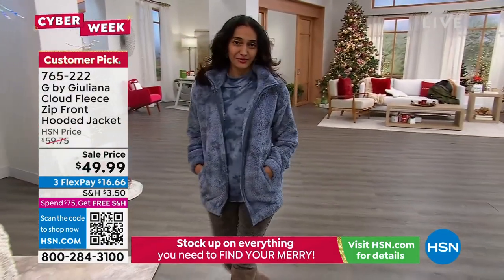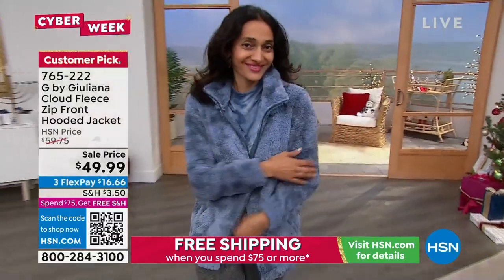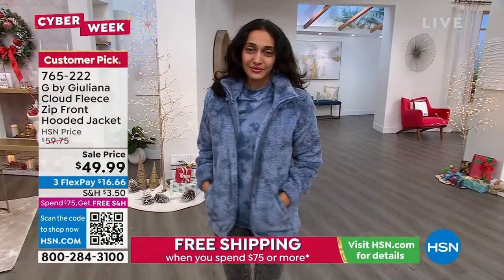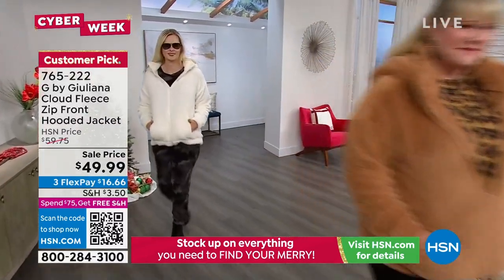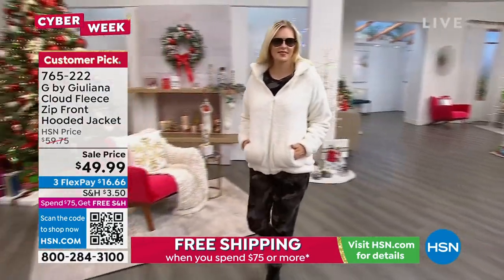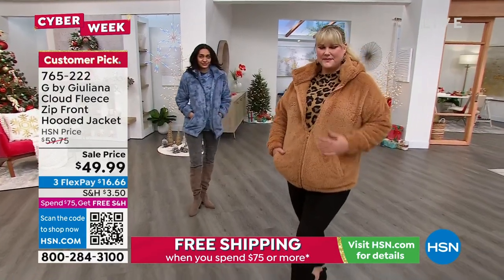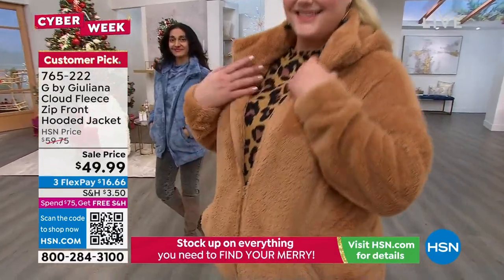This goes from extra extra small to 5X, so we have everybody's size. Don't forget the cream — there are only 400 left in the cream. It's $16.66 a month. If you follow a lot of the athleisure looks right now, you know the lemon-style stores — it's outrageous how expensive those are. This is a steal today; it was a customer pick at $10 more. Machine washable — get it home while we have it.